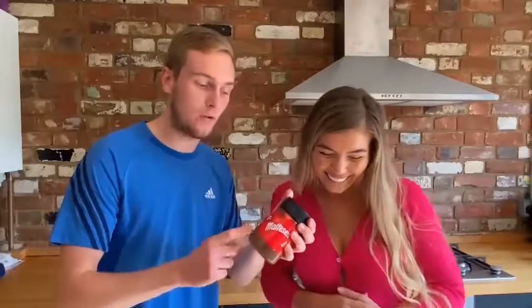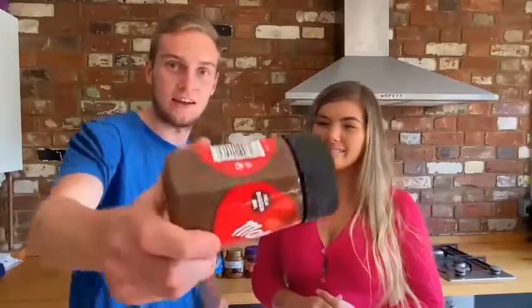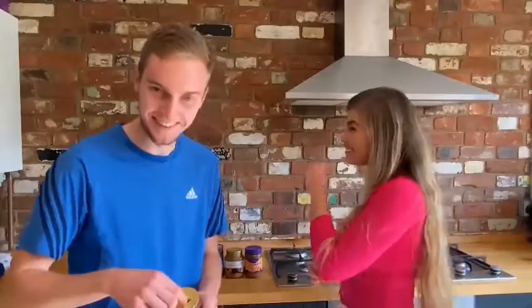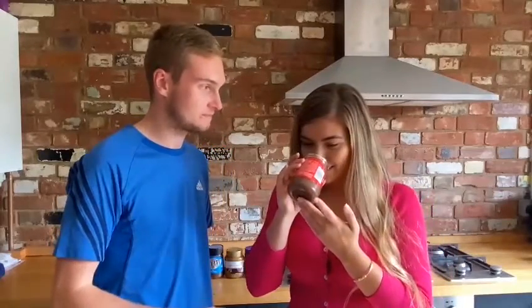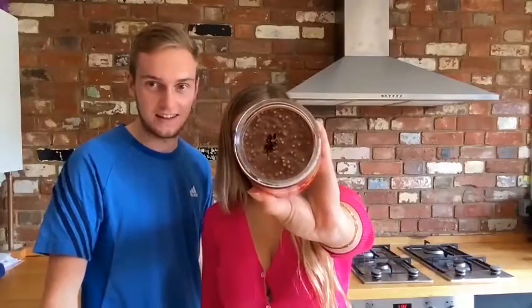Next up, it's the Maltesers spread — our third one in a row that has bits in it. As you can see, it has Maltesers pieces in it. This will be my favourite. That sounds really, really nice. Show the camera what's inside — look at that. I love Maltesers. You know the Maltesers bars as well? The Maltesers truffles? Yeah, that's so nice.